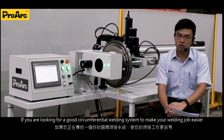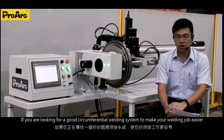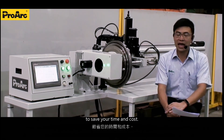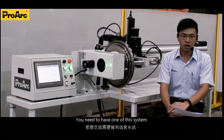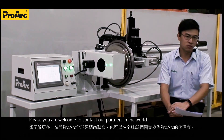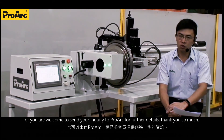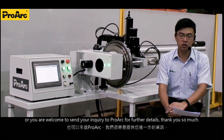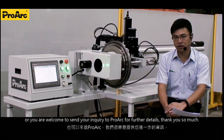If you are looking for a good circumferential welding system to make your welding job easier, to save your time and cost, you need to have one of these systems. You are welcome to contact our partner worldwide, or send your inquiry to ProArc for further details. Thank you so much.